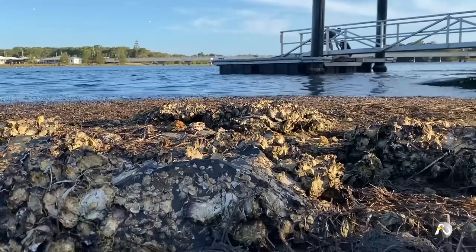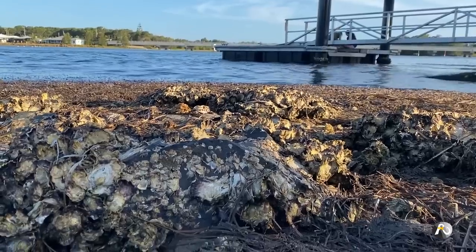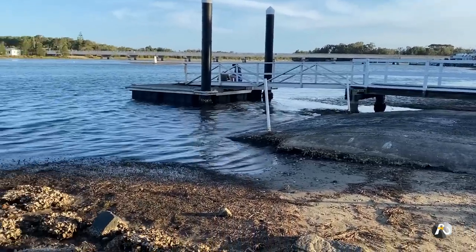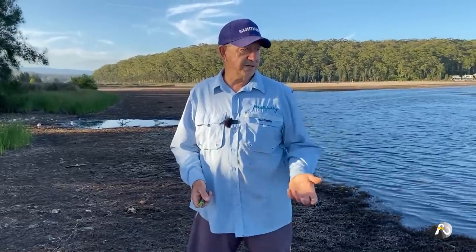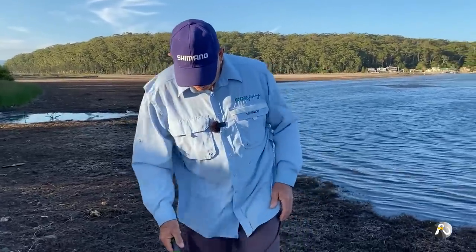Just here there are a few rocks covered in oysters. We're actually standing beside a boat ramp, and along the edges of the boat ramp there are oysters growing. Oysters occur in abundance and they're actually great bait. If you find some nice big ones, they're really good to eat as well.